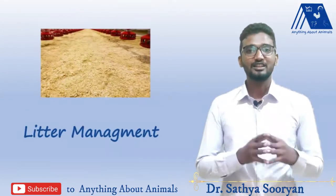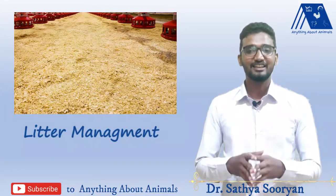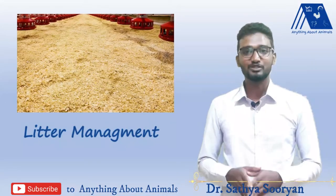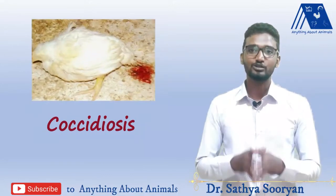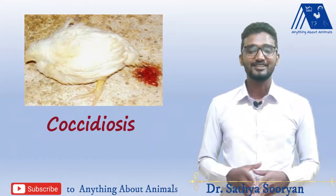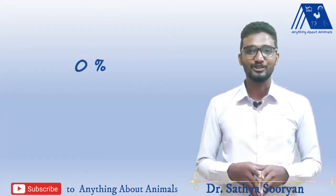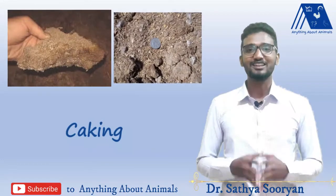In any poultry production, litter management is very essential, especially in the rainy season where the litter's moisture content increases, predisposing the birds to many bacterial diseases and also coccidiosis. Because of this, the litter should be kept dry throughout the rainy season. To ensure this, you can store 20% extra litter in your storehouse. You will notice too much caking in the rainy season.